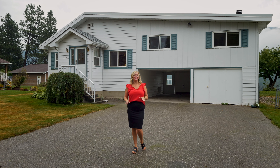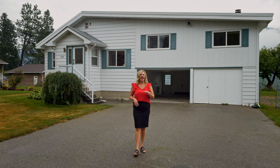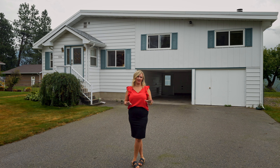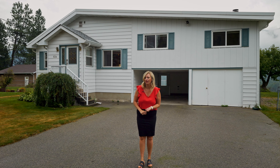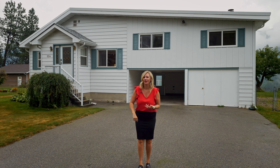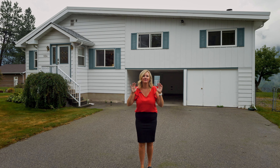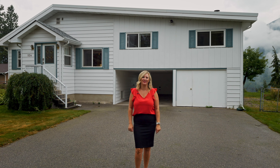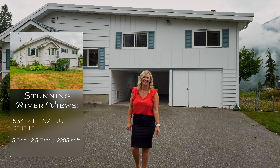Have you been looking for a great family home in Janelle — a family home that has everything, and I mean everything: pool, garage, and stunning river views. Hi, I'm Tia Hanson with RE/MAX All Pro Realty. Let's go have a look at 534 14th.